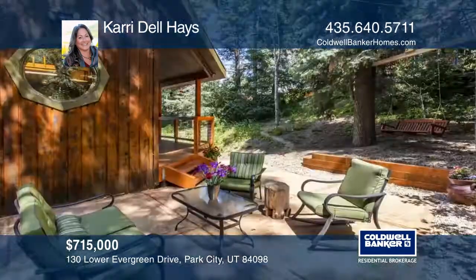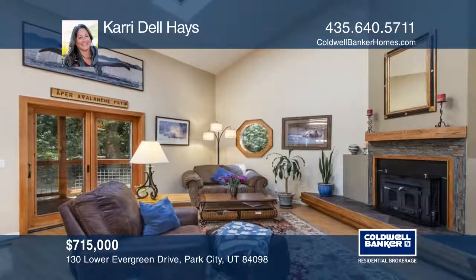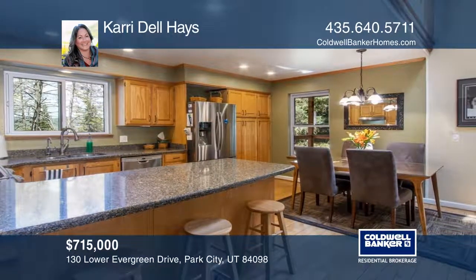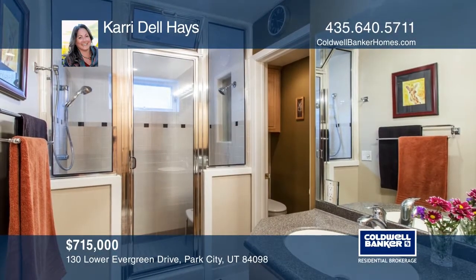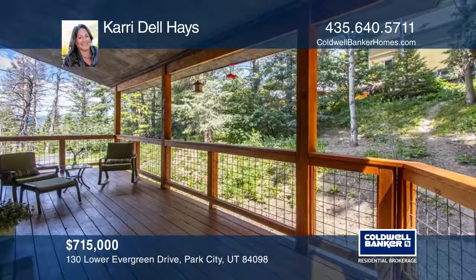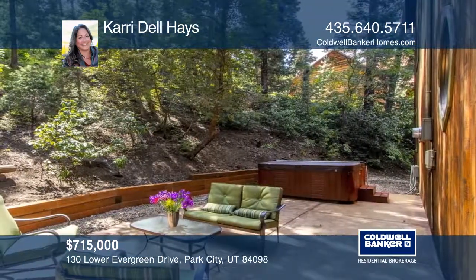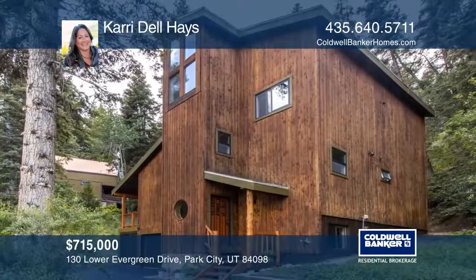Live the best of both worlds in Summit Park — just minutes to Salt Lake and Park City. This home will make you feel like you're living deep in the mountains, yet you are still close to everything you could ever ask for. This home comes with a flat, circular driveway and has plenty of off-street parking for toys and extra vehicles. The back patio area includes a hot tub and is very peaceful and private. Lower Evergreen is tucked away and sees very little traffic. Contact Carrie Delhaize to schedule a tour.